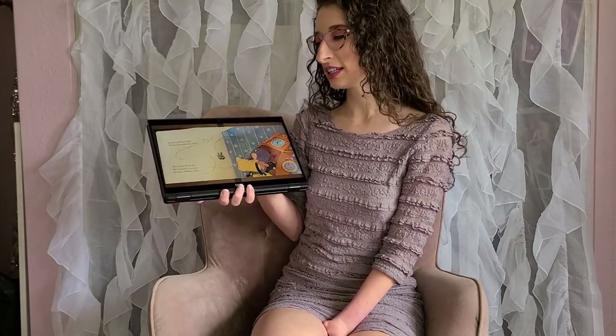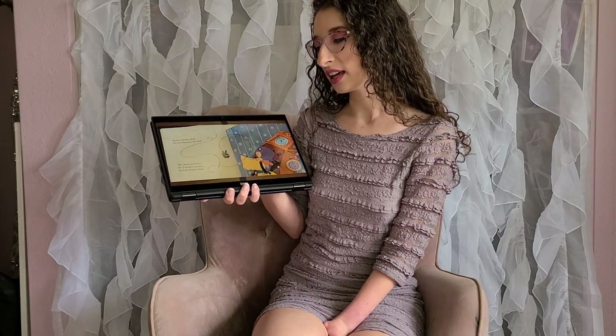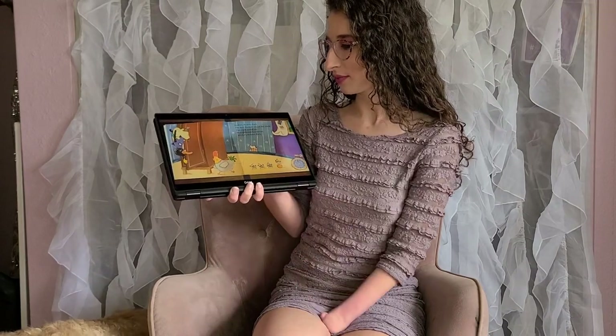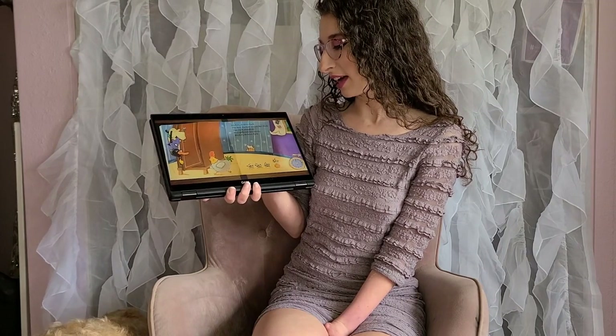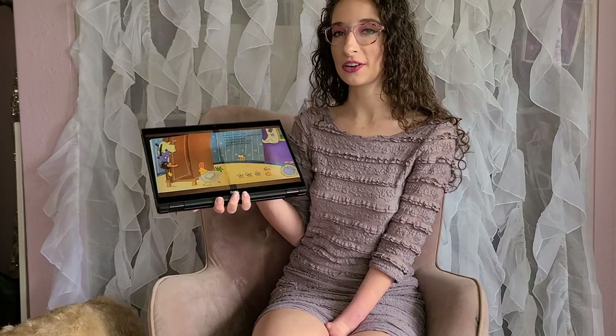Hickory Dickory Dock, the bee buzzed at the clock. The clock struck five, he found a new hive. Hickory Dickory Dock. The hen clucked round the clock and gathered her chicks. The clock struck six. Hickory Dickory Dock.